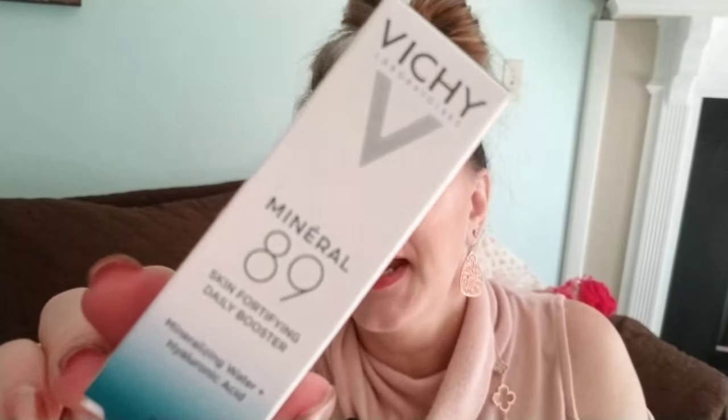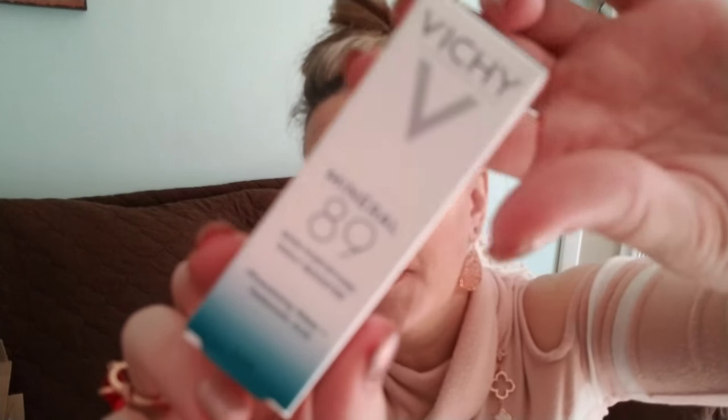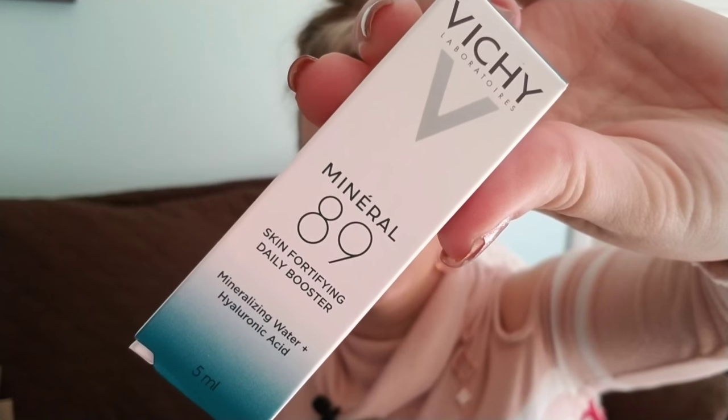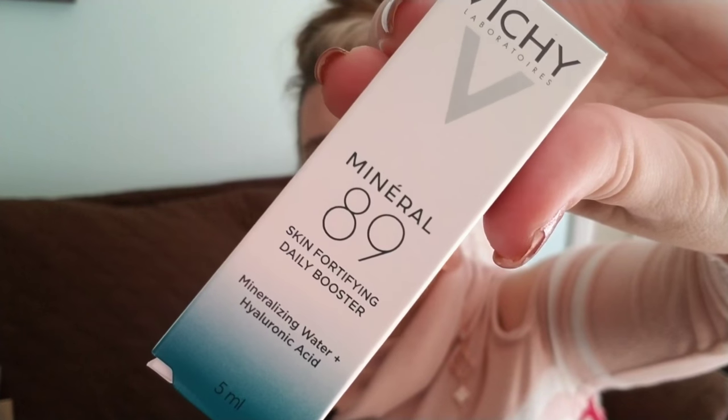The last item in the first Target box is what I'm most excited about — Vichy Minéral 89, a daily booster with mineralizing water and hyaluronic acid. Hyaluronic acid is amazing for your face — it plumps and moisturizes the outer layers of your skin. Super excited to try that. The box also came with a $3 off coupon for a beauty purchase.